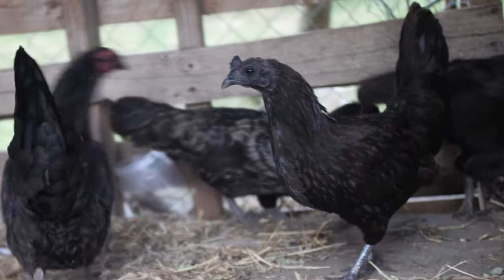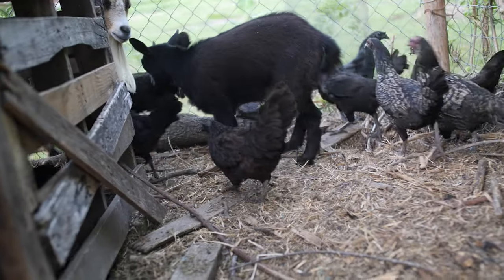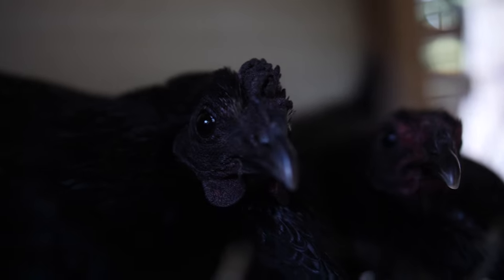I'll show you guys some footage, but I got an interesting interbreed — mostly black with some silver lace. The really good attribute is that these Ayam Cemani mixes became really broody. My Bantams were notoriously broody, and that's definitely a great trait to have. They've been multiplying themselves; I haven't had any problems. It's been awesome.